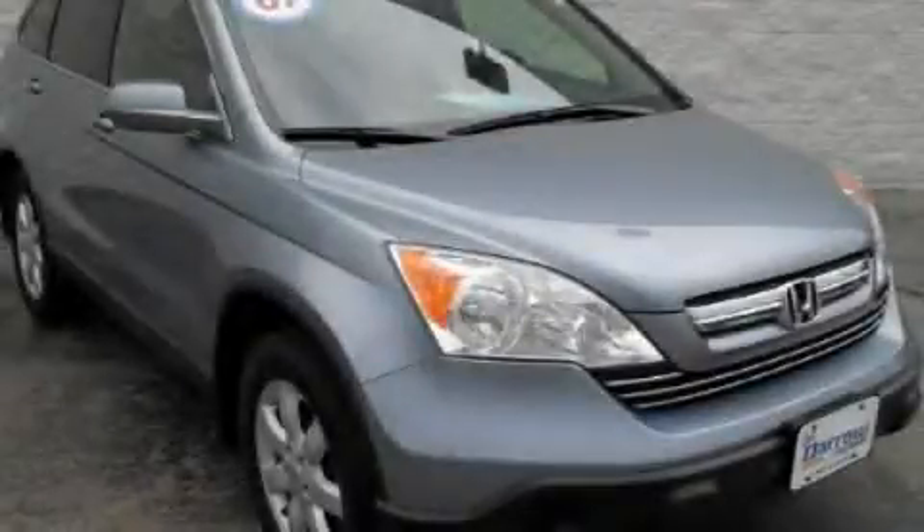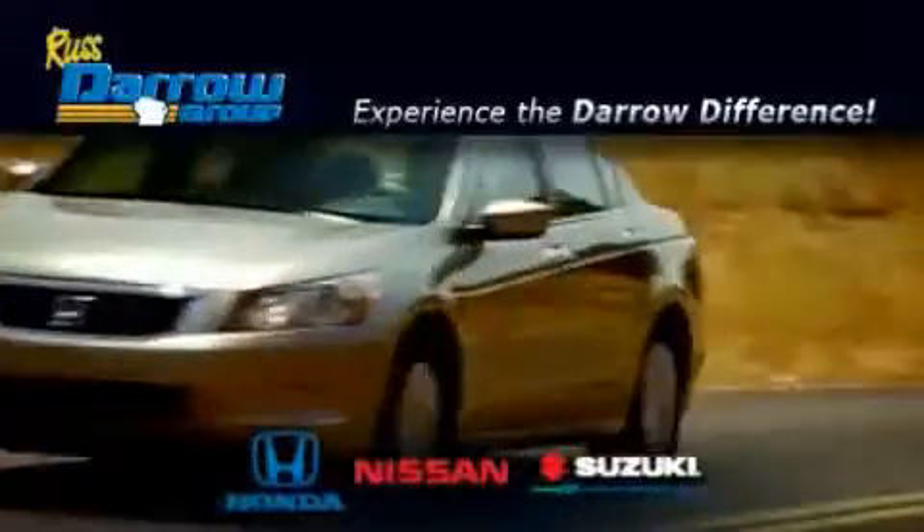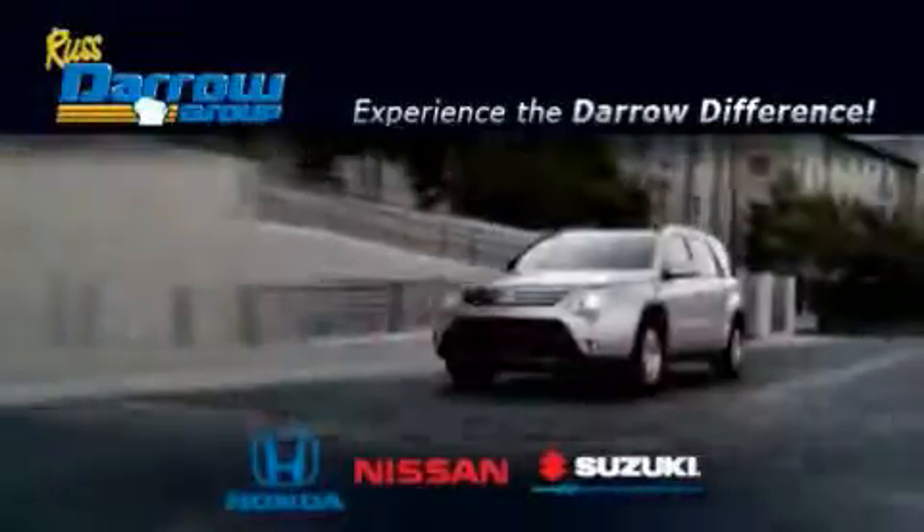This vehicle is sure to sell fast. Call and arrange your test drive today. Get the Daryl difference today, only at Rust-Aero Honda Nissan Suzuki. Rust-Aero.